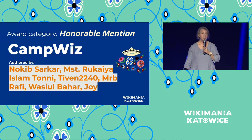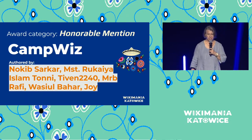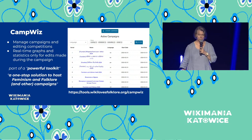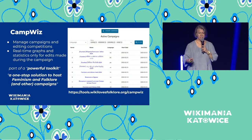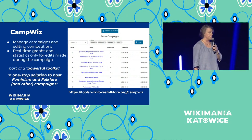Next, honorable mention to CampWiz. CampWiz helps our movement — in this case Wiki Loves Folklore — by helping to manage campaigns in real time. People described it as a powerful toolkit and a one-stop solution to host feminism and folklore campaigns. It's a brand new tool that we thought was really worth an honorable mention.